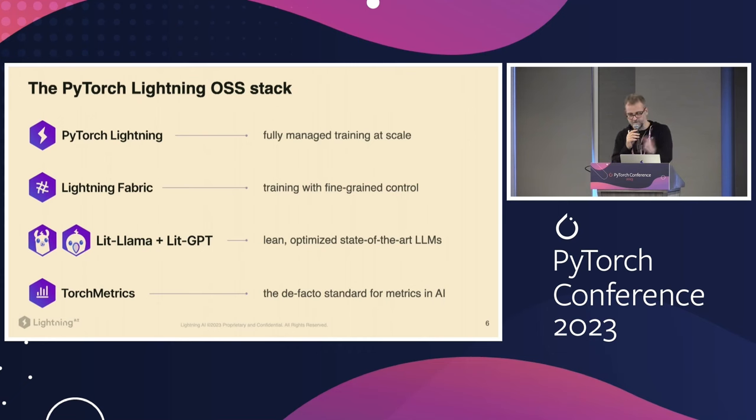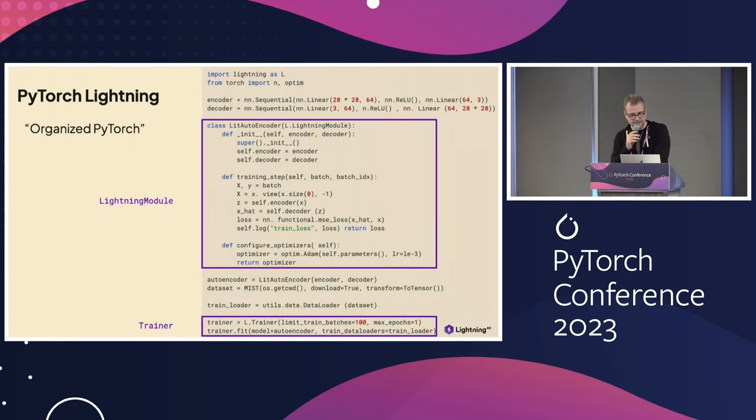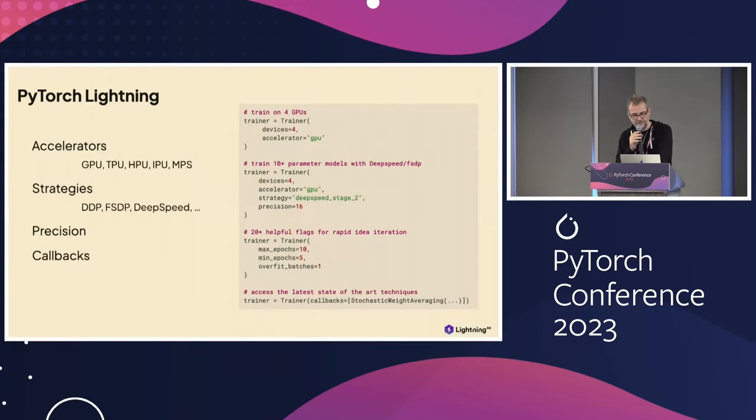We support pre-training, fine-tuning, and inference across these repositories. This is how PyTorch Lightning looks — many teams like the structured approach because if you have a team of engineers who need to read each other's code, organizing code this way standardizes it across teams. Breaking up the code this way also allows the trainer to understand when to run what, so there's a lot of engineering you can delegate to the trainer unless you have specific needs.